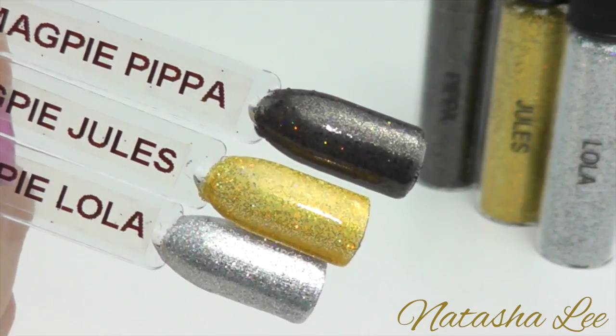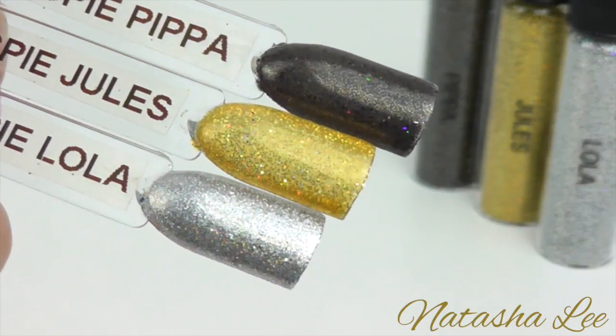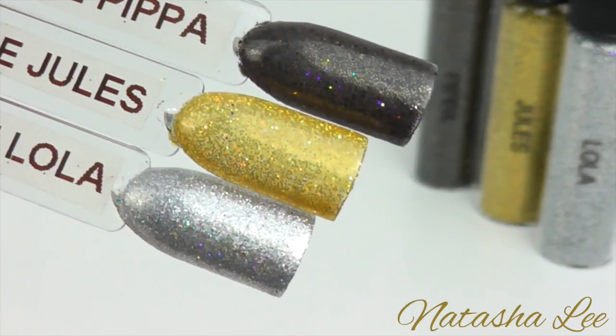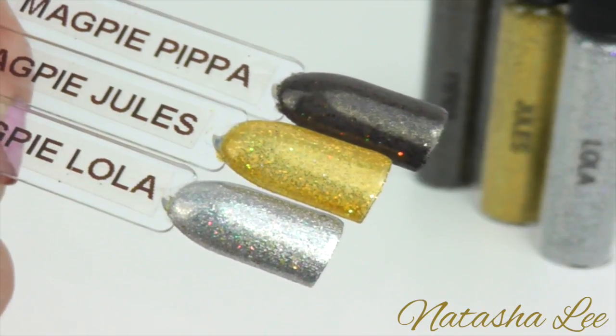The final three holographic glitters are Pippa, Jules and Lola. Pippa is a very very dark black brown and it's a multi-sized glitter so it has smaller and larger flakes. Jules is a beautiful yellow gold and Lola is a perfect holographic silver.